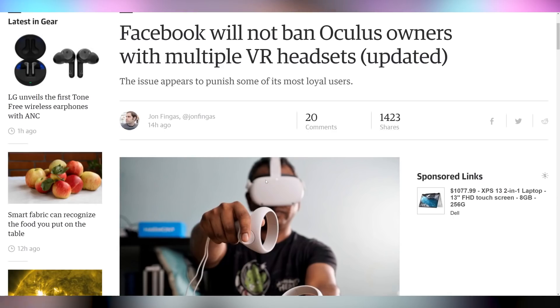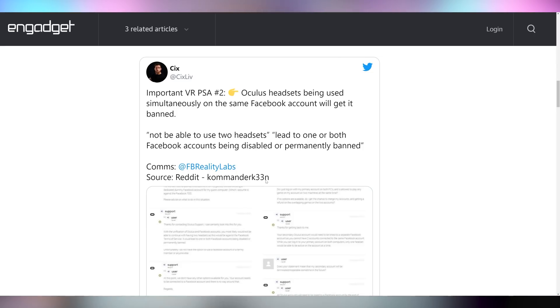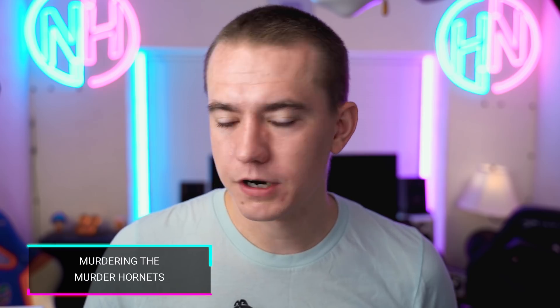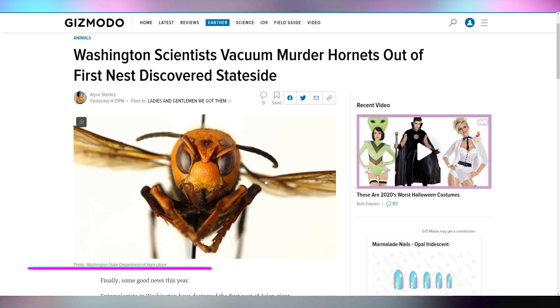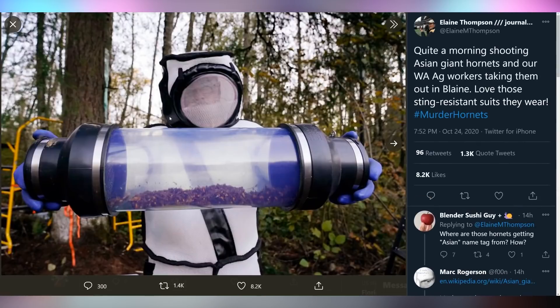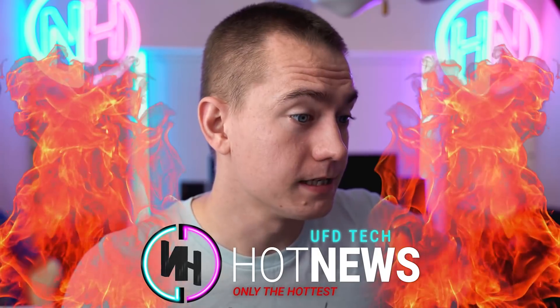There was also an uproar where it was reported that having more than one Oculus Quest 2 connected to your Facebook account would get you banned. Oculus has come out and said this isn't true — you can have multiple devices and they're working on streamlining things. So don't necessarily trust that you'll get banned for registering more than one headset. On a different note: murder hornets have finally been found in Washington State and they found the first nest. They got it all vacuumed up — they murdered the murder hornets, and now we can sleep peacefully.